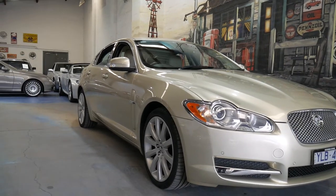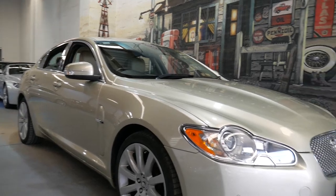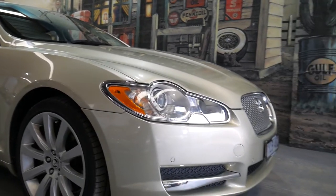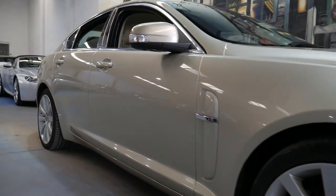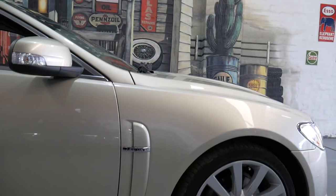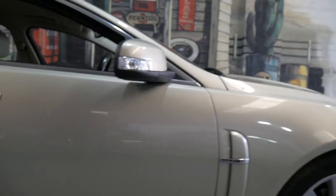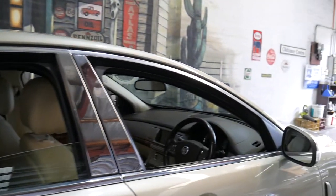Hi everybody. Today we've got a beautiful 2008 Jaguar XF Portfolio. It's done just 85,000 kilometres since new. It has this beautiful cream leather upholstery. The exterior is this lovely champagne with a tinge of green in it. The alloy wheels are not marked at all, and it is a beautiful car with an up-to-date servicing history from new.